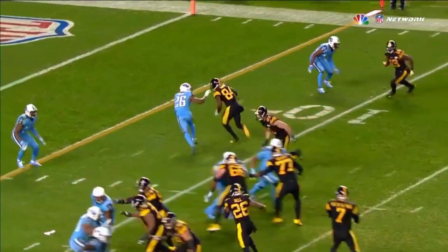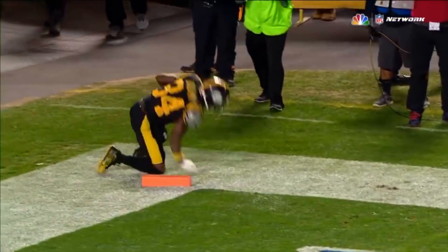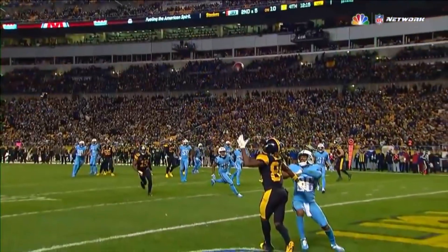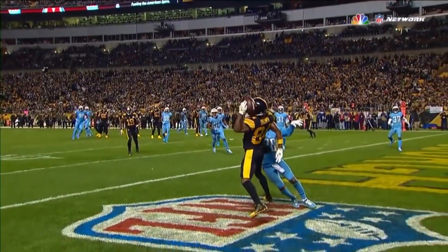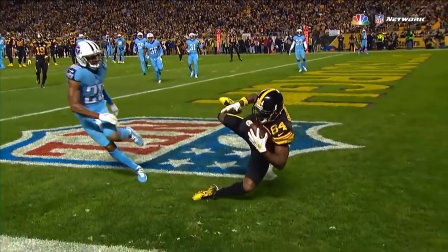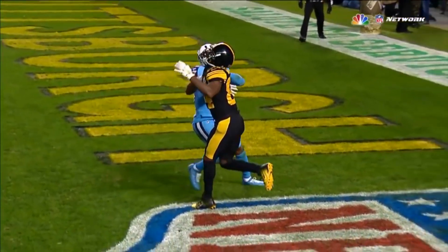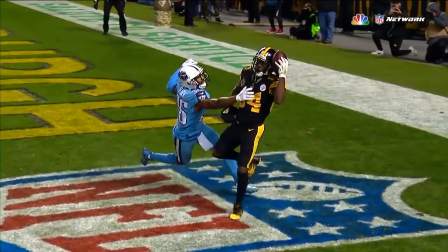First ever helmet catch! Is this a helmet catch, Mike? Trying to get against it, right? Please tell me that's a helmet catch. We used to try and do this in practice and nobody could ever do that. That's a helmet catch — it's somewhere David Tyree is smiling. Oh my goodness.